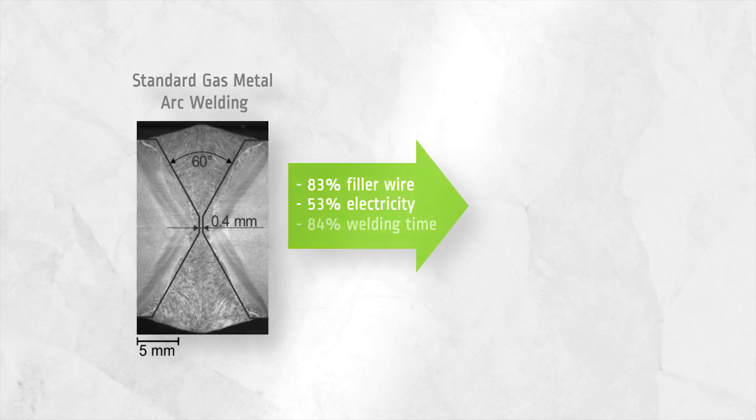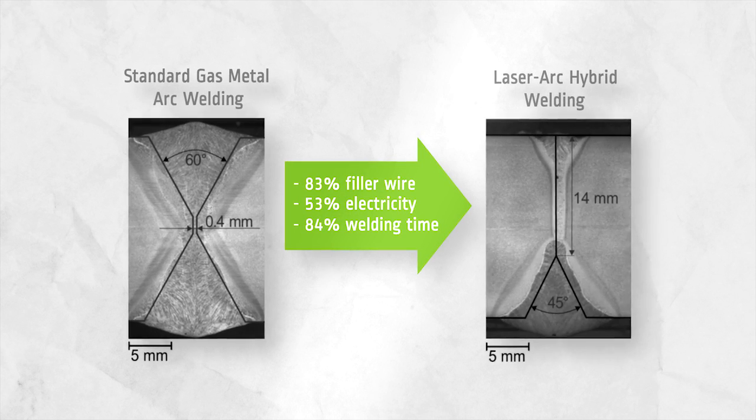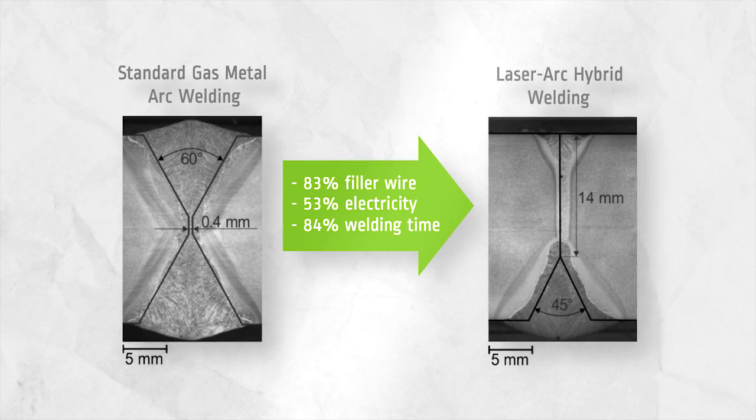Results showed that the application of automatic high power welding processes achieves substantial resource and time savings. For example, the application of hybrid laser arc welding enables the reduction of filler material consumption and welding time by over 80%. In case the welding conditions do not permit the application of laser technologies, modern gas metal arc welding with modified spray arcs still yields 40% filler material and 50% time savings.